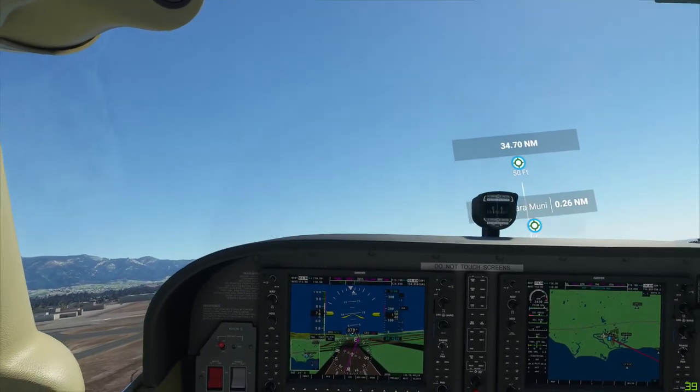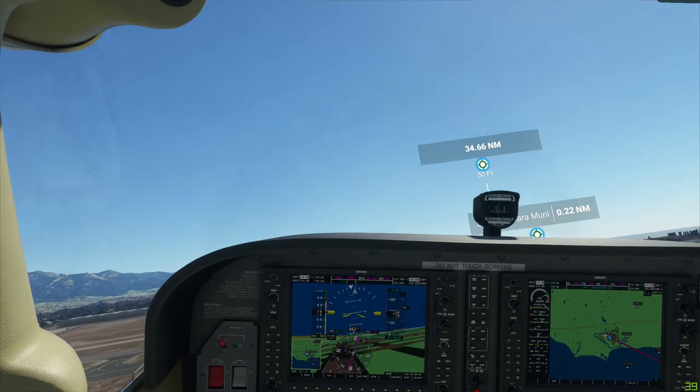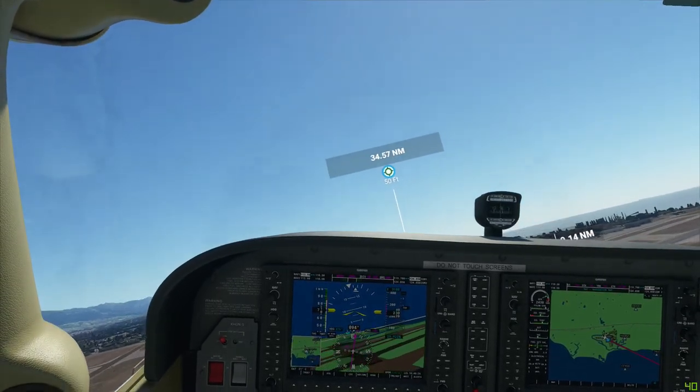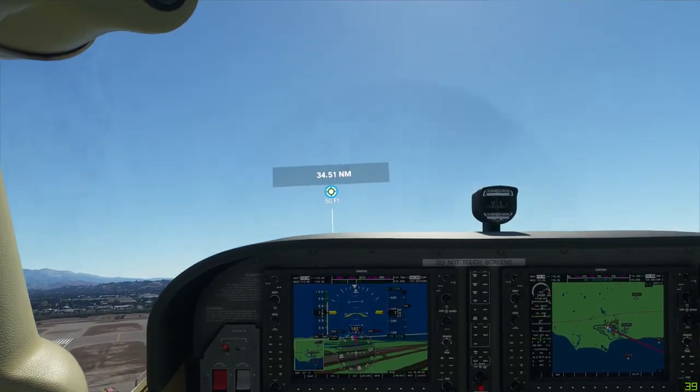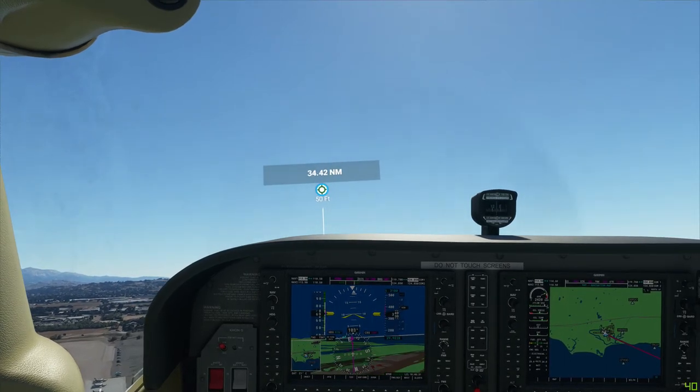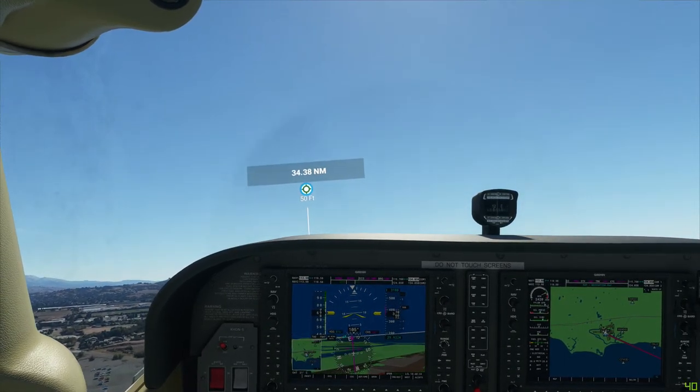Good smooth takeoff. Trying to gain some altitude. I will turn navigation over to autopilot once I get high enough.